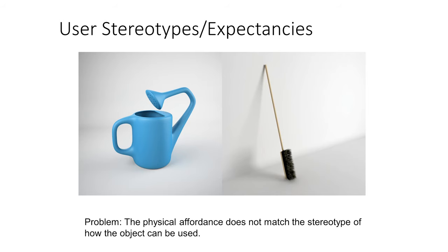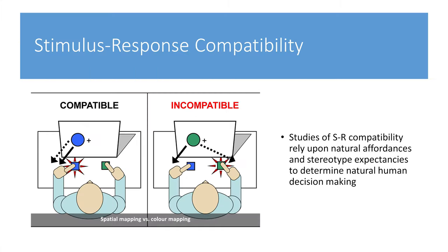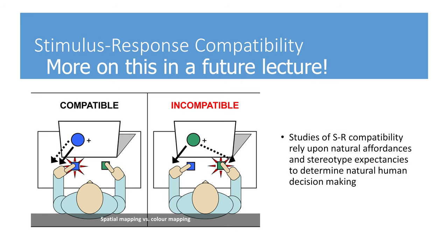User stereotypes and expectancies can also be problematic when the physical affordance does not match the stereotype of how the object can be used — we call this stimulus-response compatibility. Stimulus-response compatibility is the degree to which a person's perception of the world is compatible with the required action, or the naturalness of the association. It relies on natural affordances and stereotype expectancies to determine natural human decision-making.